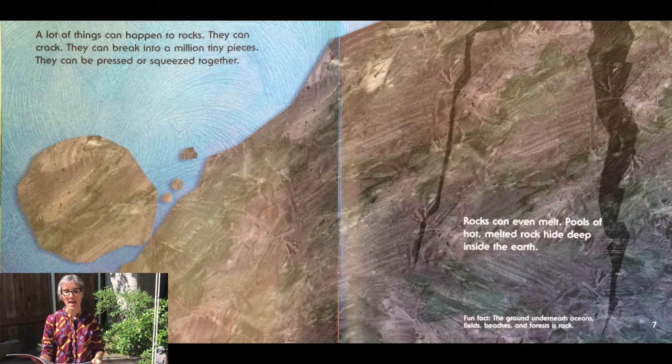A lot of things can happen to rocks. They can crack. They can break into a million tiny pieces. They can be pressed or squeezed together. Rocks can even melt. Pools of hot melted rock hide deep inside the earth. Did you know that the ground underneath oceans, fields, beaches, and forests is made out of rock?